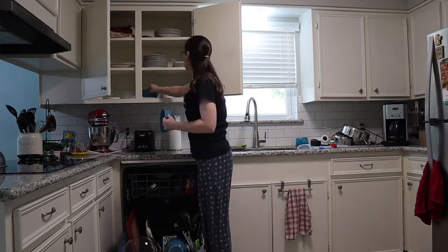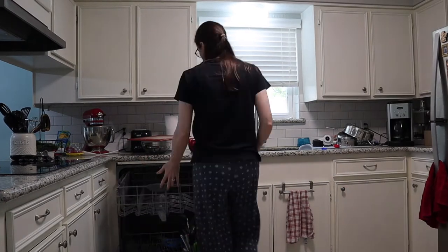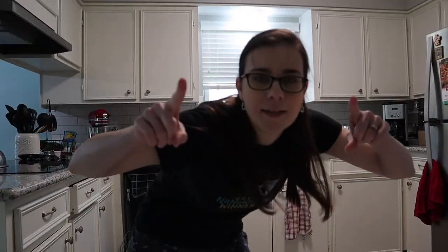I know after last week you guys were desperate for more laundry content, so you're welcome. I've got the oven preheating to heat up my pizza and I'm going to unload the dishwasher. Adulting. Done.